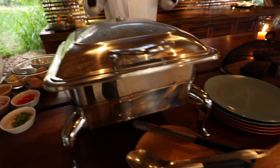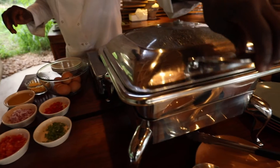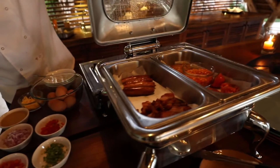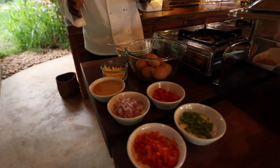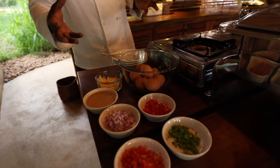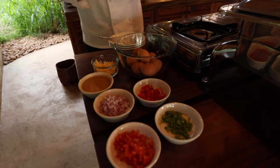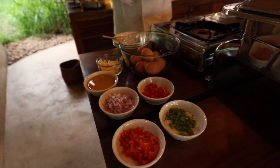Here we come to the hot line and the chafing dishes. We have our bacon, our sausages, baked beans, and grilled tomatoes. Then we come to the egg station — at the egg station you order your own. Either you have the cheese omelette or the Spanish omelette, and probably the scrambled eggs. Yes, thank you!